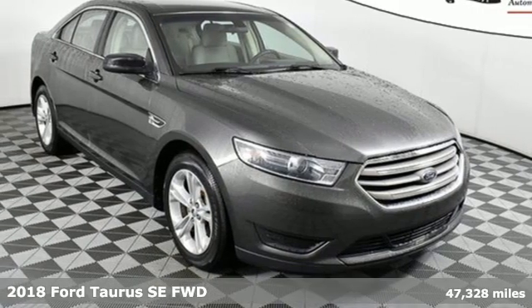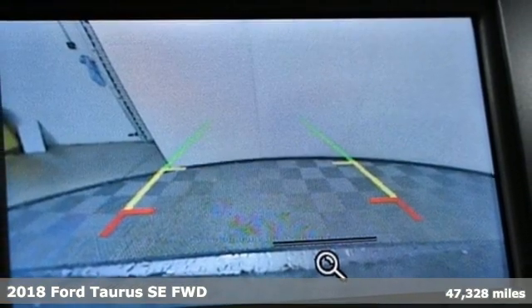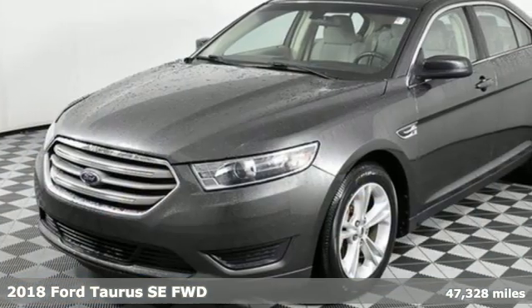Here's a 2018 Ford Taurus. Treat yourself to the driver's seat, then take off, embracing every curve and devouring straightaways.